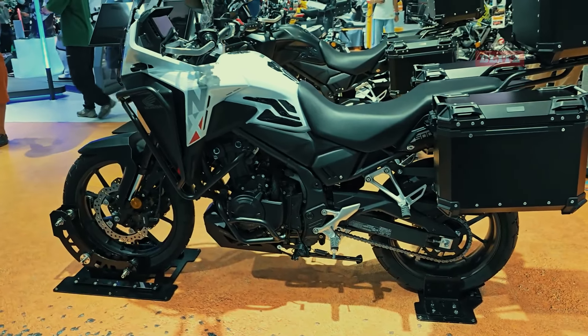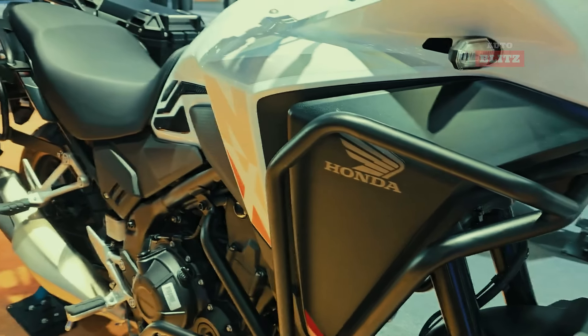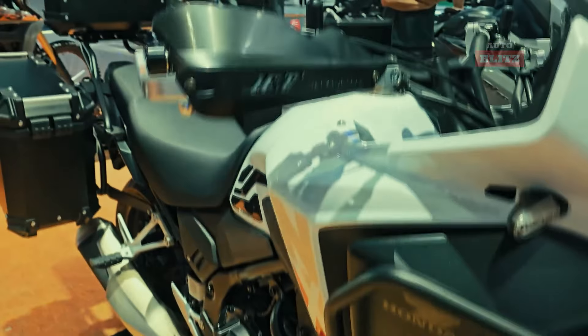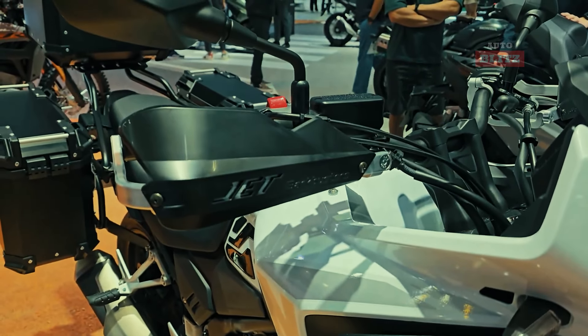With its lightweight construction, powerful engine performance, and rider-friendly features, the Honda NX 500 is expected to be a favorite among adventure motorcycle enthusiasts in 2025.